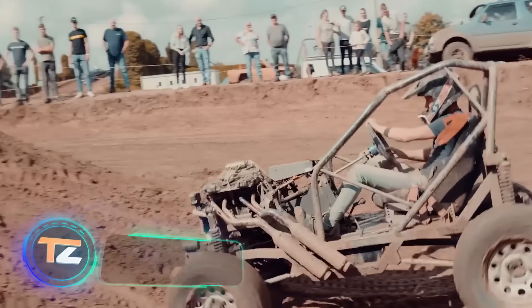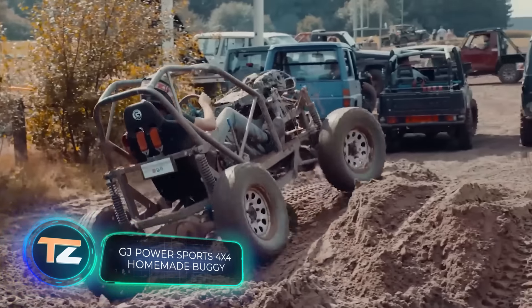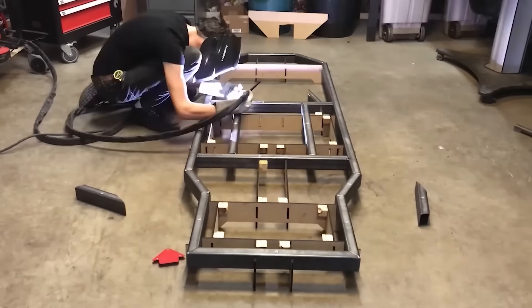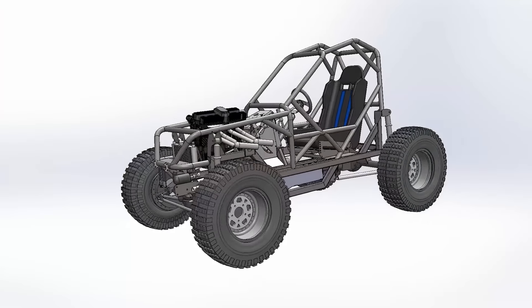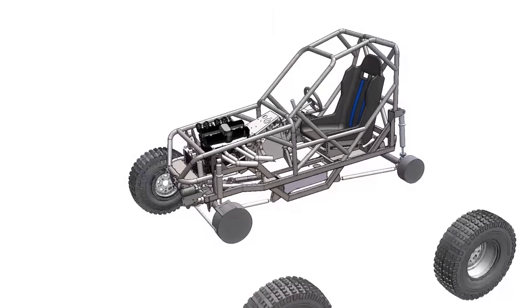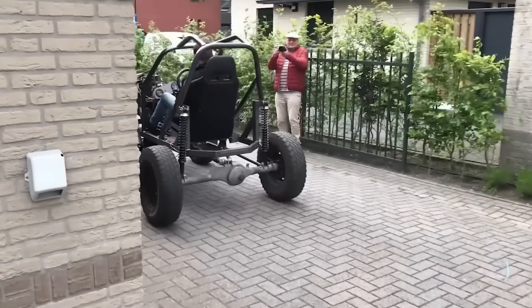Check out this amazing video that condenses four years of work into just a couple of minutes. You're seeing a homemade buggy featuring parts from a Suzuki GSX-600F motorcycle and a Suzuki Samurai off-roader. The craftsman also uses SolidWorks, specialized software used to create 3D models.